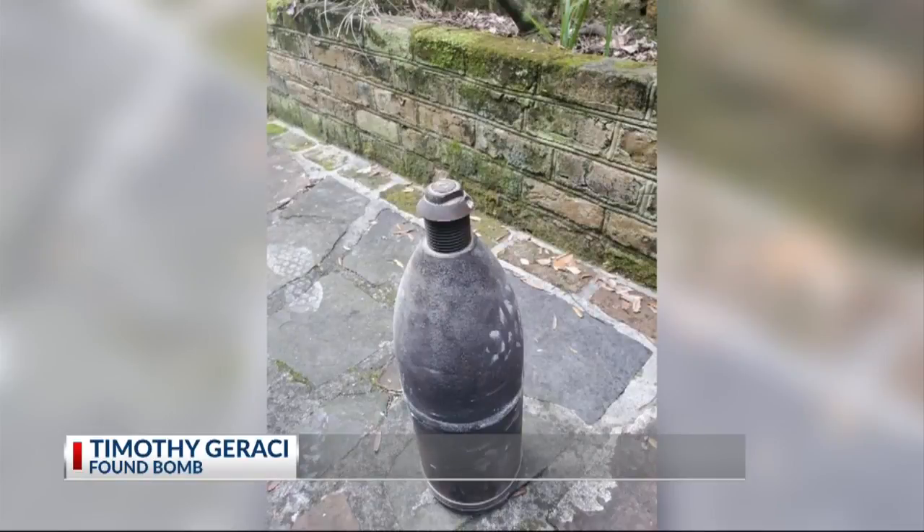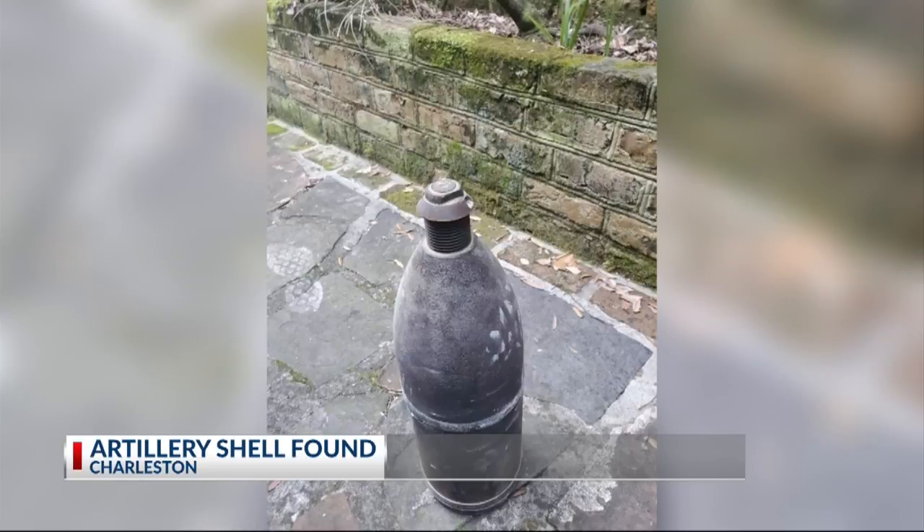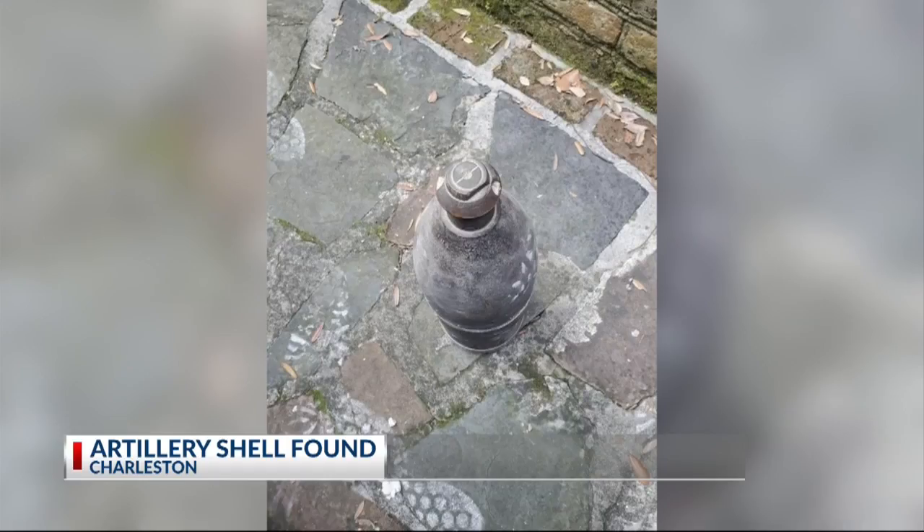We came across what we thought was a little small urn or a barrel. We weren't sure. We took it outside and realized that it was some sort of ordnance. So we moved it to the parking lot and did a little more research on it from Google. And it's actually what they call a Paris bomb that was fired from Fort Sumter. So at that time, we called 9-1-1.